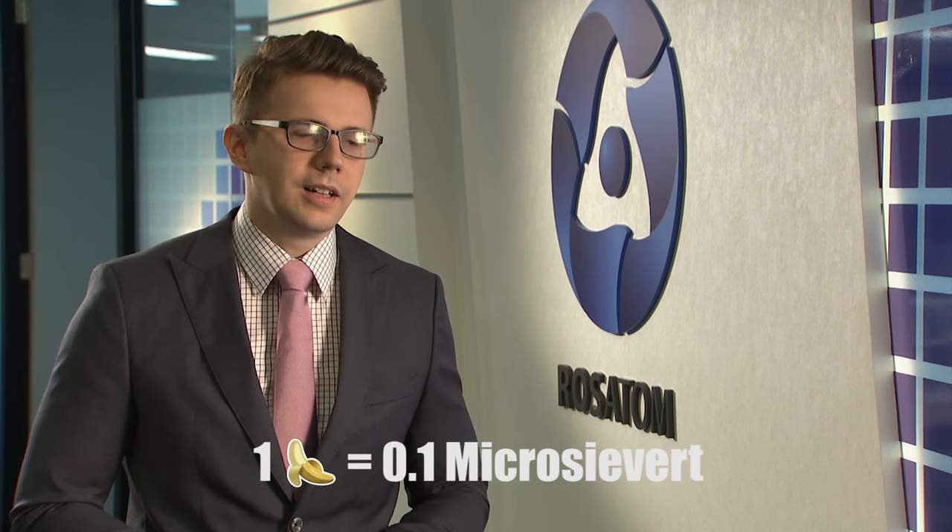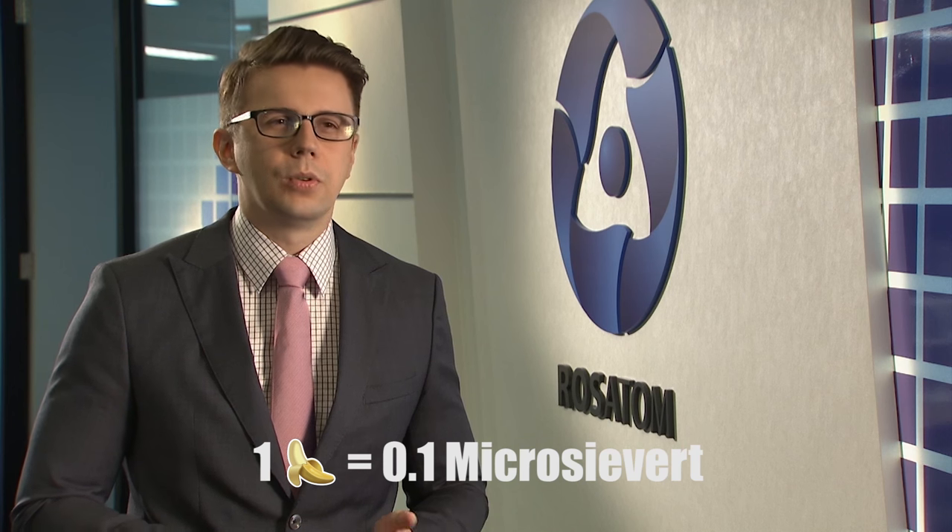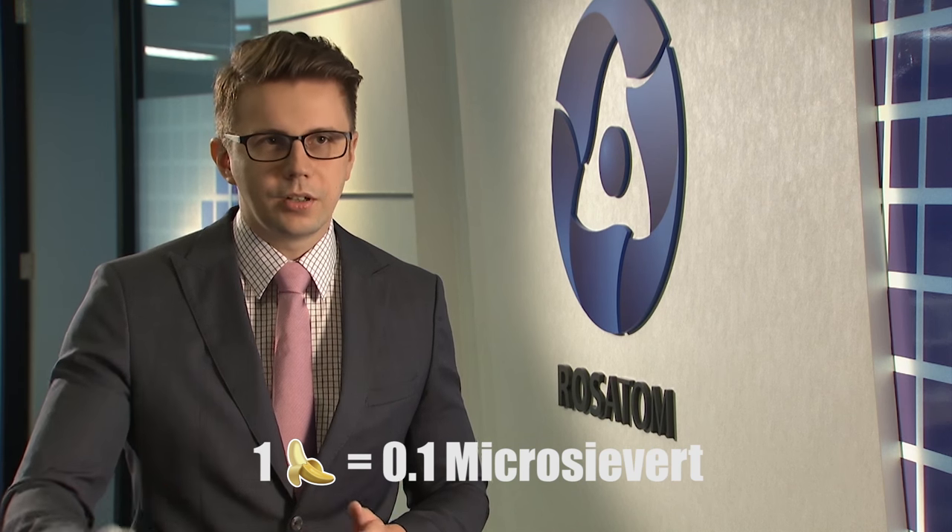There is a fun unit of measurement of radioactivity called the banana index. Because bananas are very rich in potassium, in particular potassium-40, which is a radioactive isotope. When you eat a banana, you consume about 0.1 mSv of radioactivity.